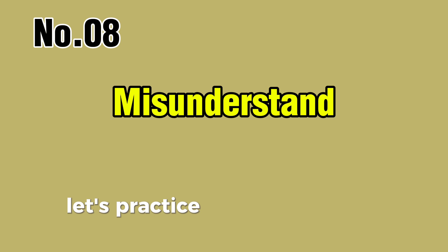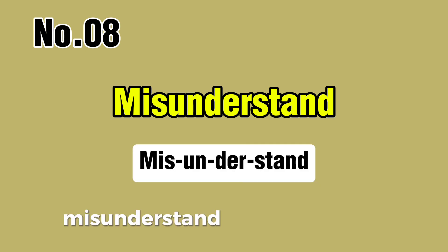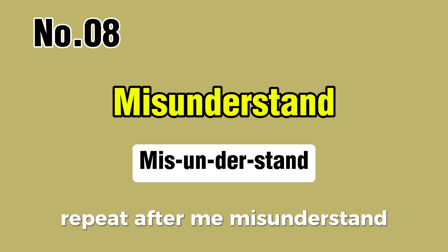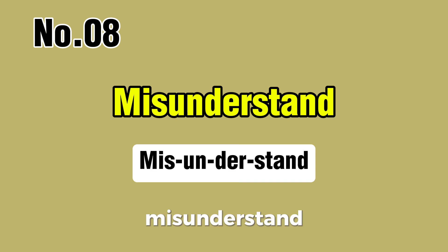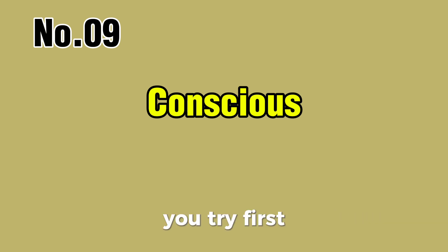Word number eight. Let's check this together. You try first, and then I'll give you the correct pronunciation. Misunderstand. Repeat after me: misunderstand, misunderstand.